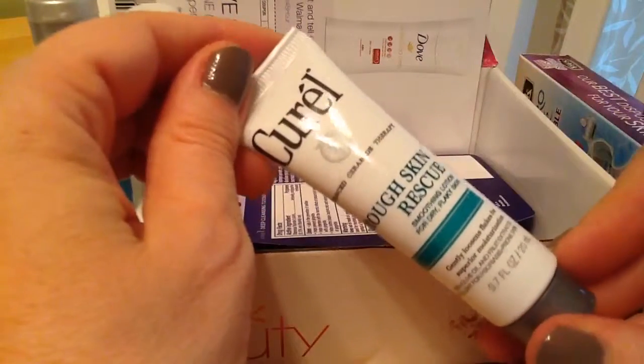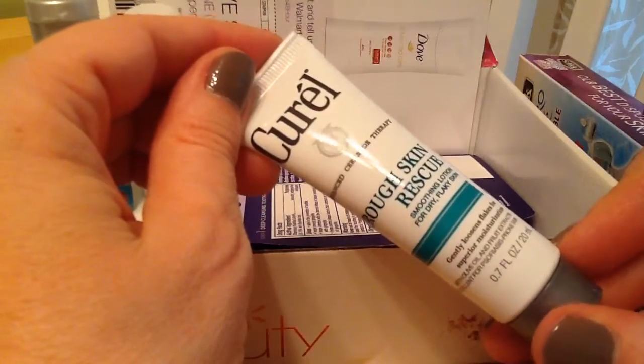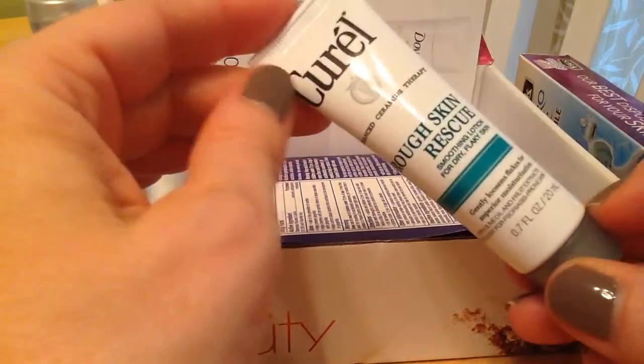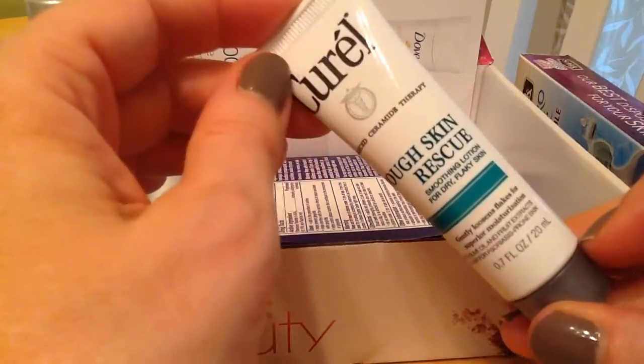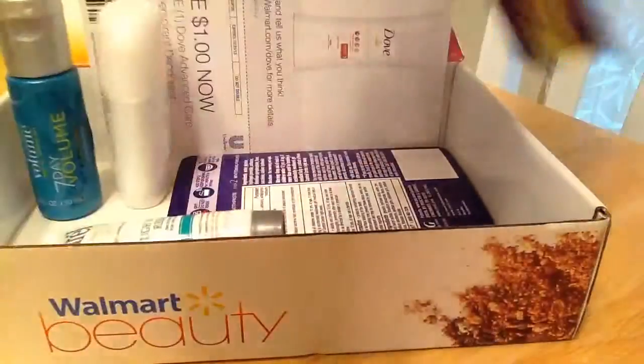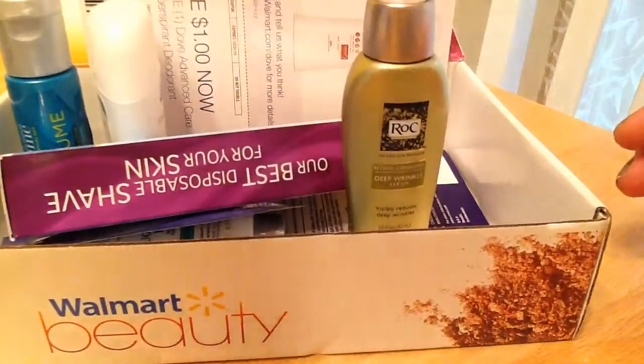Last is the Curel Rough Skin Rescue, which I can always use, especially on my feet. I've wanted to try the Curel products, so this is a good sample to have. So all this for five dollars — I think that's an excellent price.